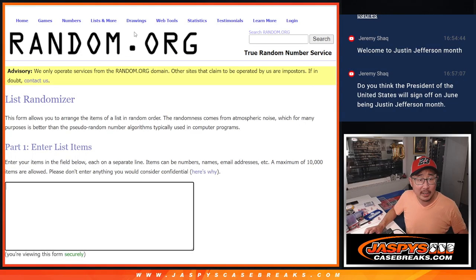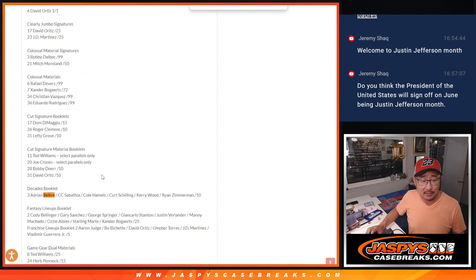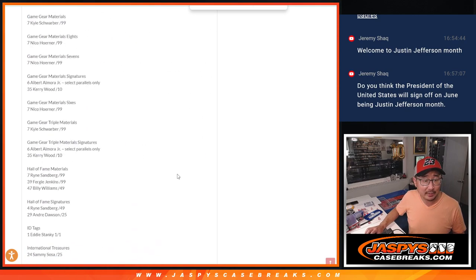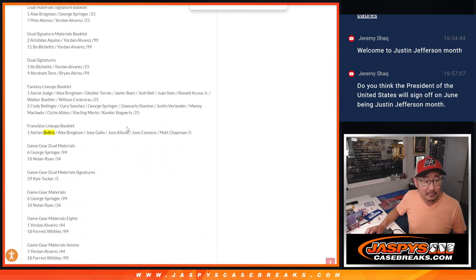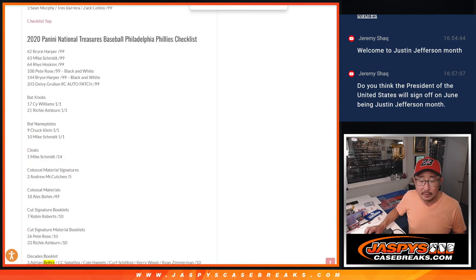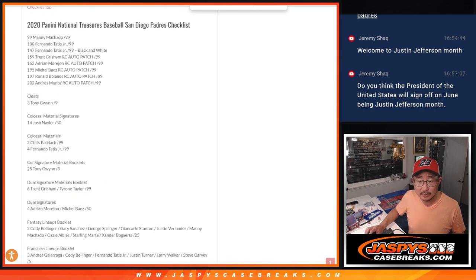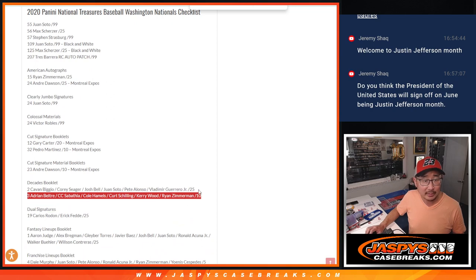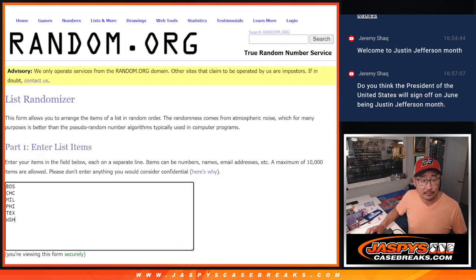We've got two randomizers to do. The first one is this redemption, which has Boston, Chicago, Milwaukee, Philadelphia, Texas, Washington. I went through the Beckett checklist — searched Beltre decades booklet card three — and you've got the Red Sox, Cubs, Brewers, Phillies, Texas Rangers, and Nationals all represented. The Ryan Zimmerman is Washington. That's your six right there: Boston, Chicago, Milwaukee, Philadelphia, Texas, Washington. And then the live dual auto was between the Dodgers and the Angels.